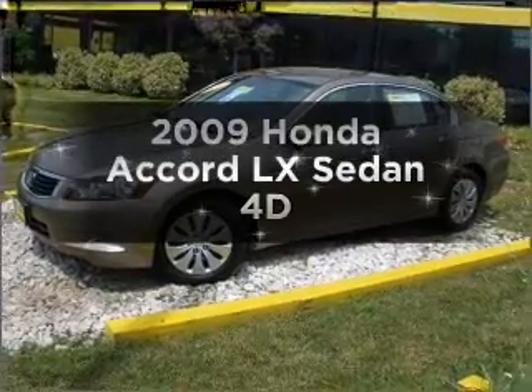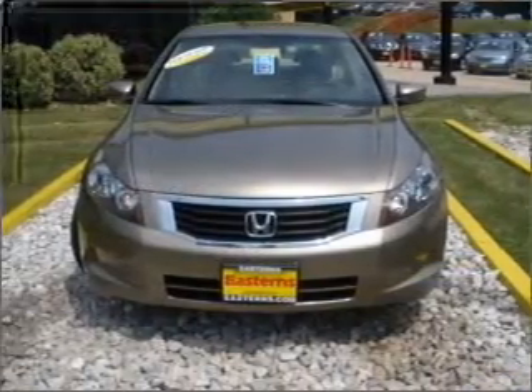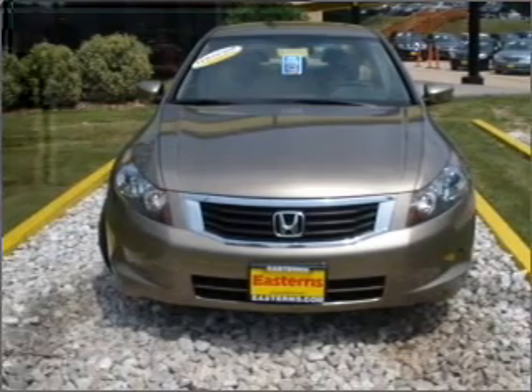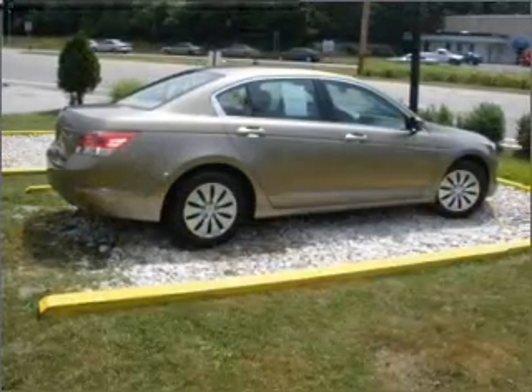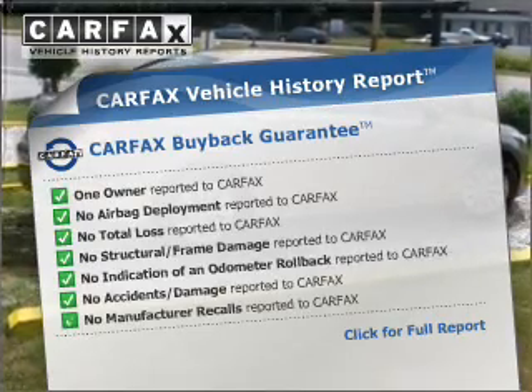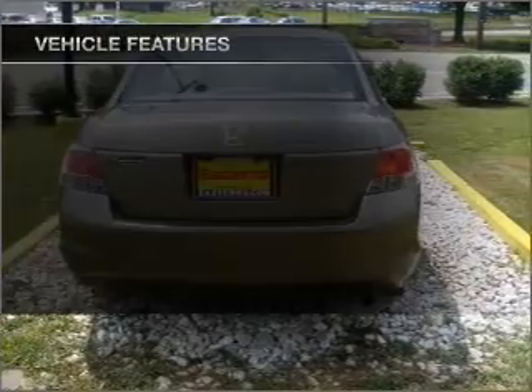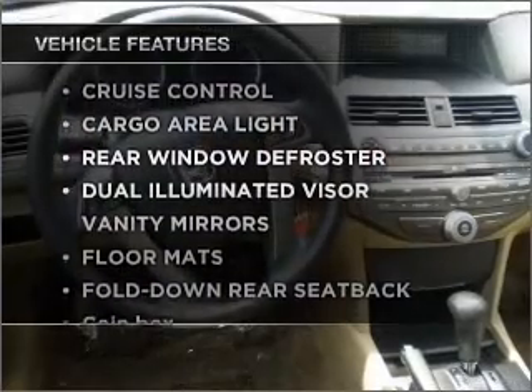Introducing the 2009 Honda Accord. Travel the roads in style and comfort in this great vehicle with a reliable engine connected to a smooth-shifting automatic transmission. The included Carfax vehicle history report allows you to purchase with confidence and the knowledge that your buy was a smart choice. With these notable features, you won't want to miss out.